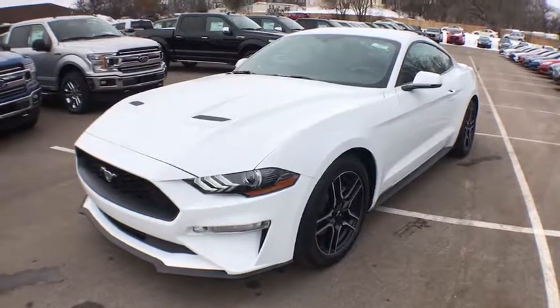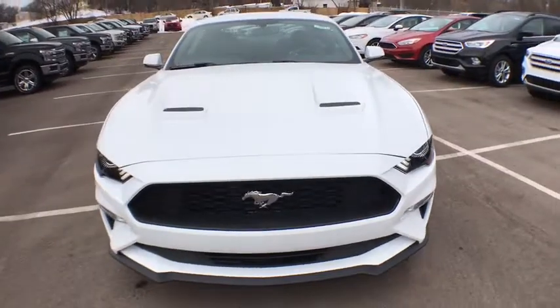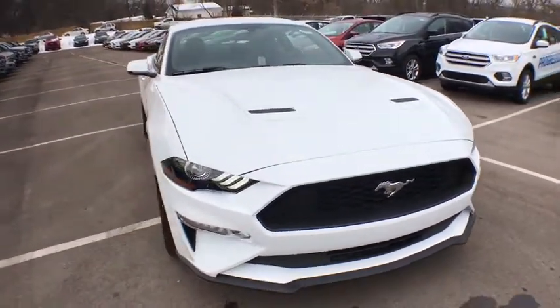The 2018 Ford Mustang. The Mustang is race worthy and ready for the track. Here are some of this vehicle's great options.